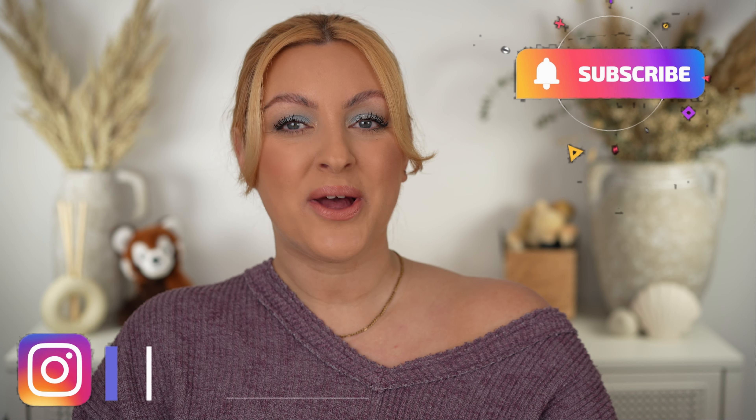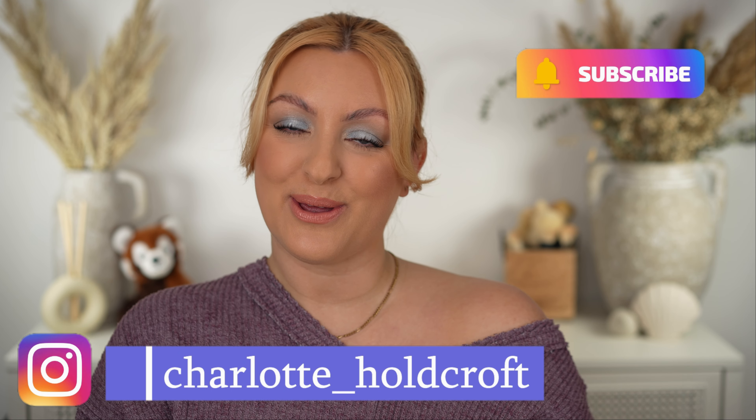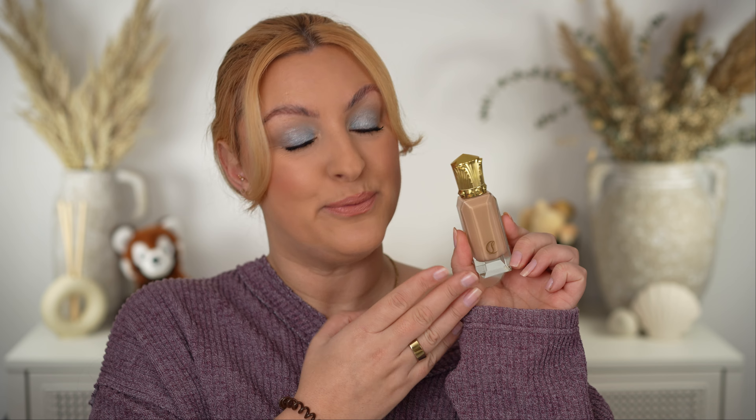Hi guys, welcome back to my channel. I hope you're having a great day so far. Welcome to today's video where I am going to be demonstrating, sharing all of my thoughts and conducting a wear test with this new foundation from Christian Louboutin. If you are interested in this super beautiful looking foundation and whether what's inside lives up to this bottle, then keep watching.